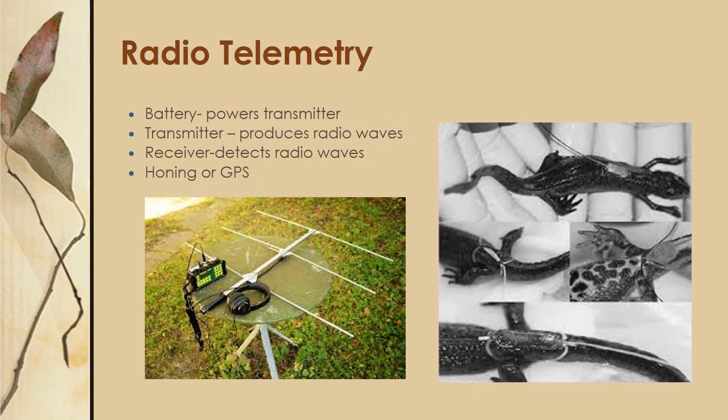The last technique I would like to go over is radio telemetry. This consists of a battery powering a transmitter which is on your organism. The transmitter produces radio waves that your receiver can detect, and you can use it to either hone in on a VHF pulse — very high frequency — or, if you have a GPS radio telemetry collar, you can use this to get location fixes.